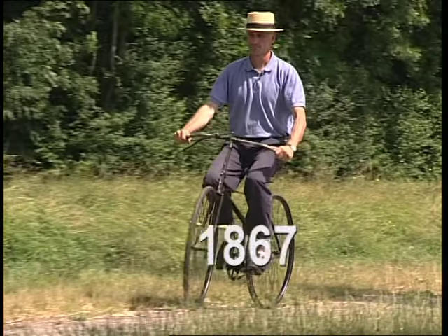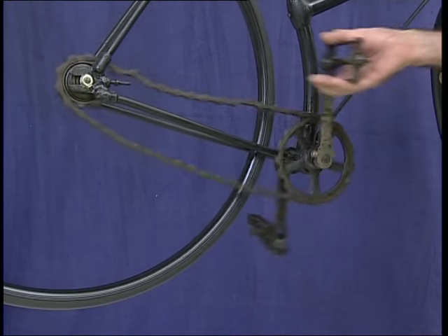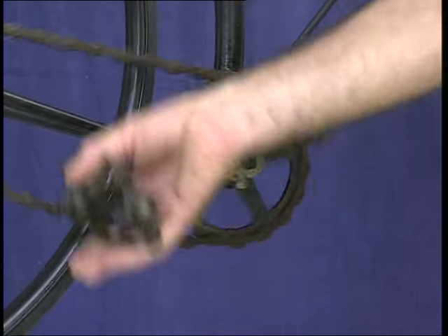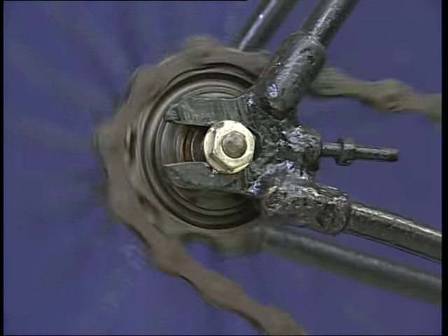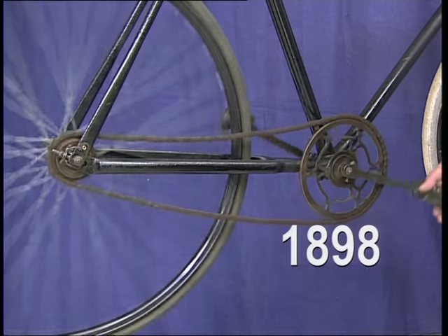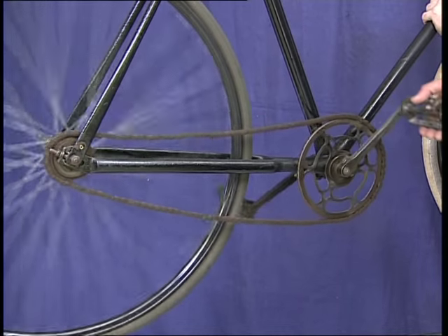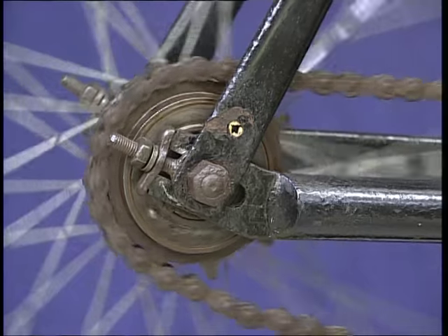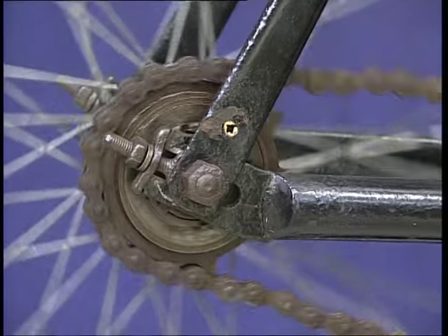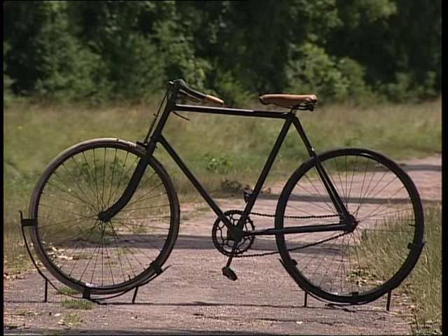Inventé en 1867, le système pédalier, chaîne, pignon va révolutionner le vélo. La rotation du pédalier transmet le mouvement à la chaîne qui entraîne le pignon et la roue arrière. En 1898, la fin du XIXe siècle marque la dernière évolution technique fondamentale : l'invention de la roue libre. En tournant dans le sens avant, le pignon entraîne la roue ; en tournant dans l'autre sens, la roue est libérée. Résultat : le cycliste n'est plus obligé de pédaler dans les descentes. La bicyclette moderne est née.